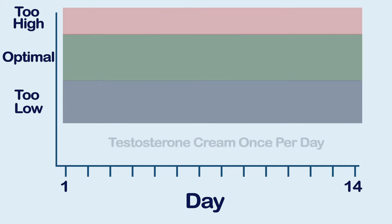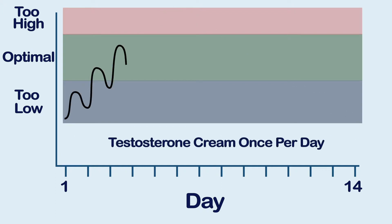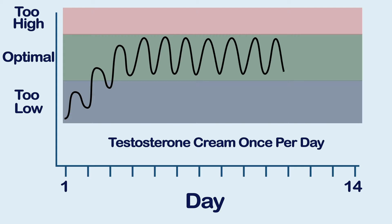Compare that to this graph of testosterone cream applied daily to the skin. See how little fluctuation there is between doses? Nobody's testicles or ovaries release testosterone all at once every two weeks in an oil in the muscle. The body releases it throughout the day into the bloodstream, and the cream more closely mimics that slow drip.